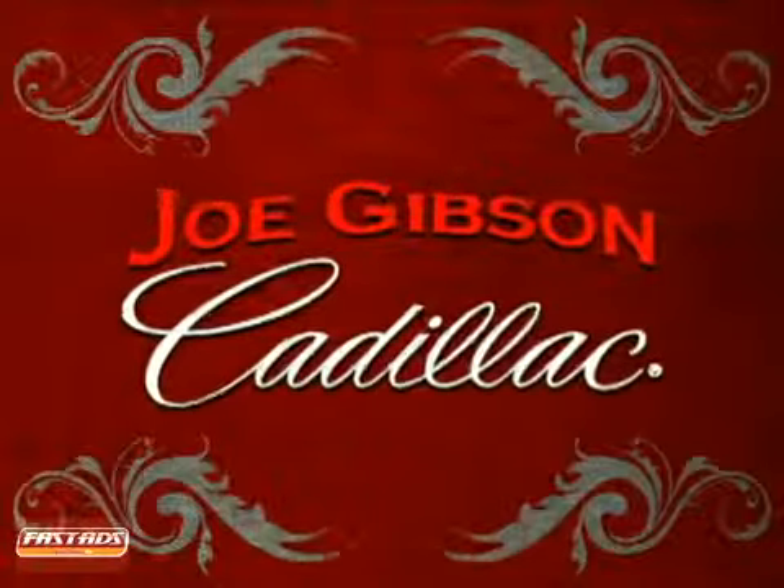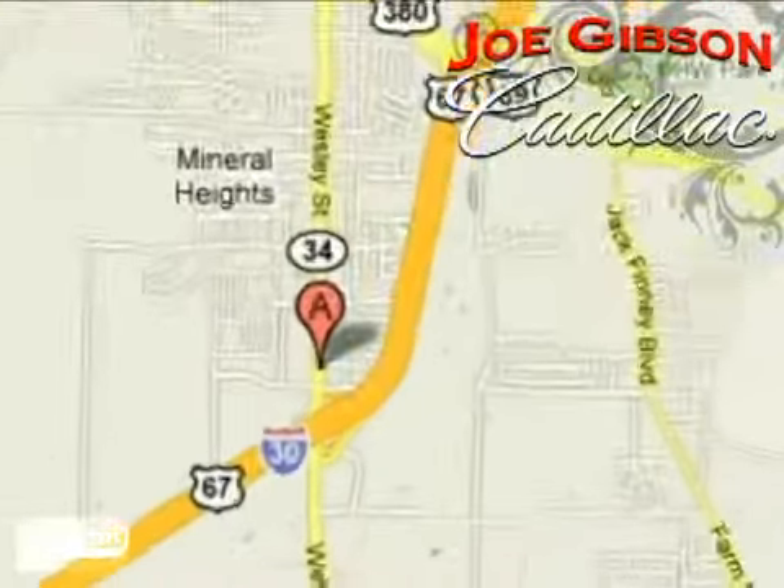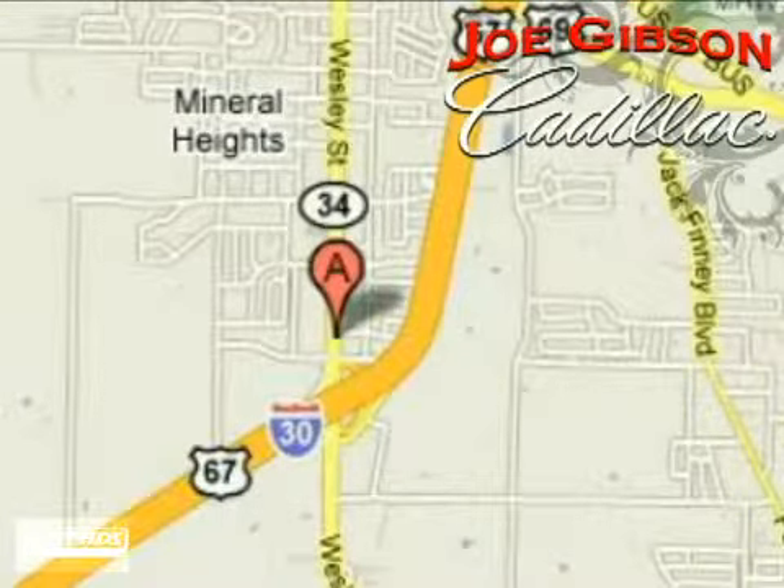Come in today and experience our no-pressure sales philosophy. We're conveniently located at 6901 Wesley Street in Greenville, Texas, just east of Dallas and a short drive from Big City Prices.